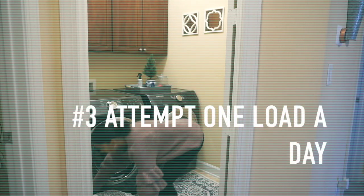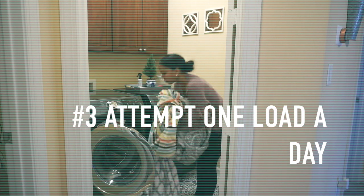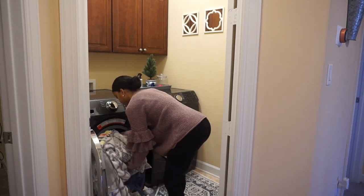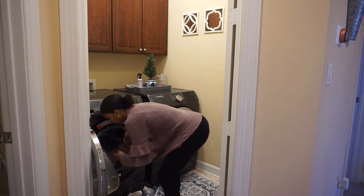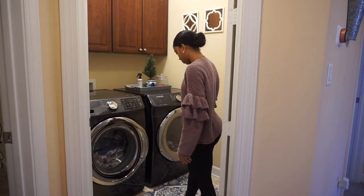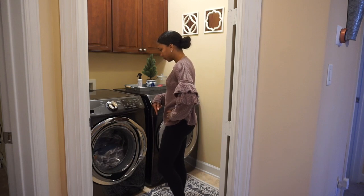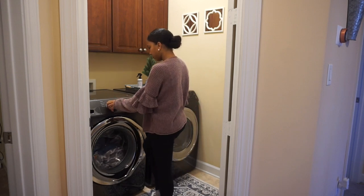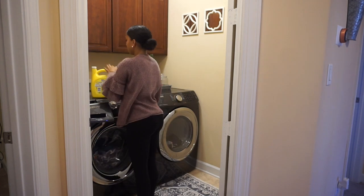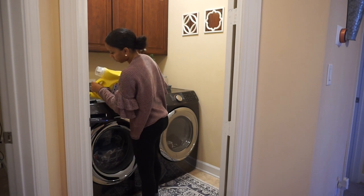Tip number three is to try to do at least one load of laundry each day. Having kids and a husband we tend to have a lot of dirty clothes, so when you do at least one load a day you're staying on top of it and things aren't piling up. Just make sure when you dry them you fold them that same day. I have a load in the dryer I'm going to fold, and right now I'm throwing in some towels that I need to wash.